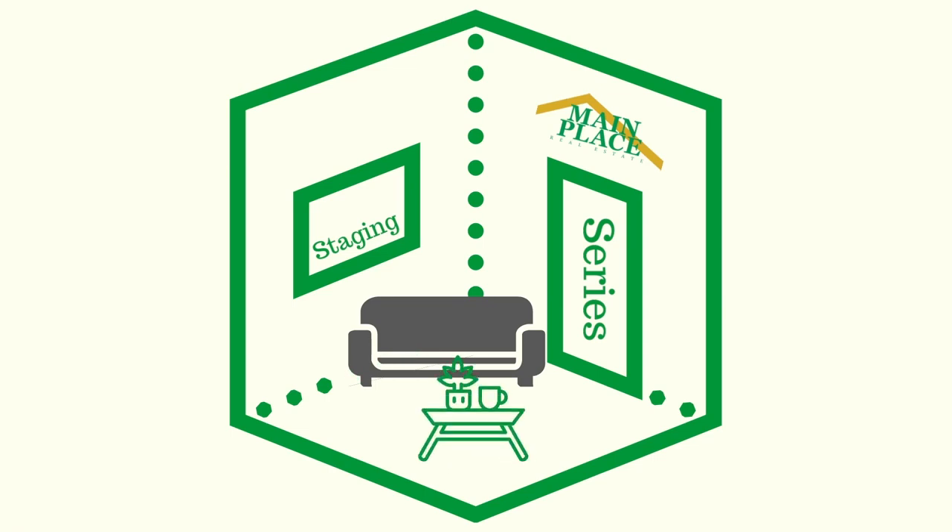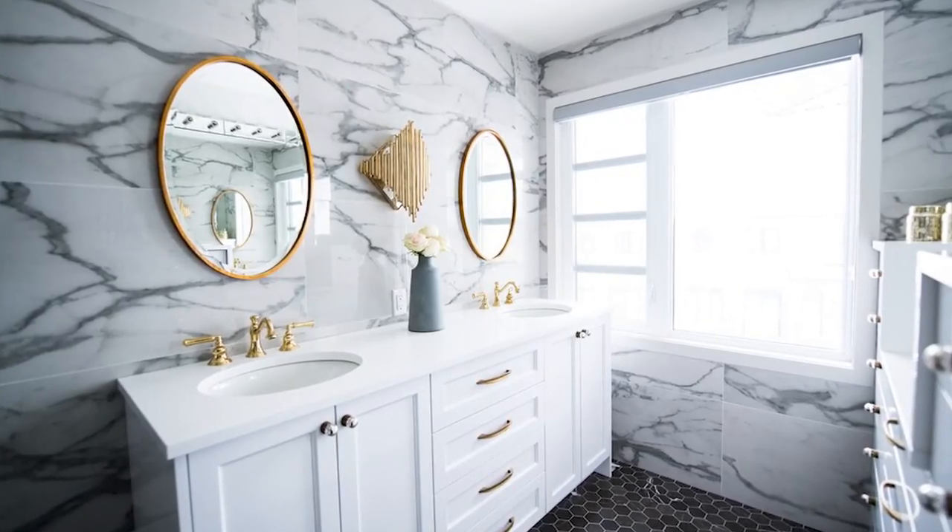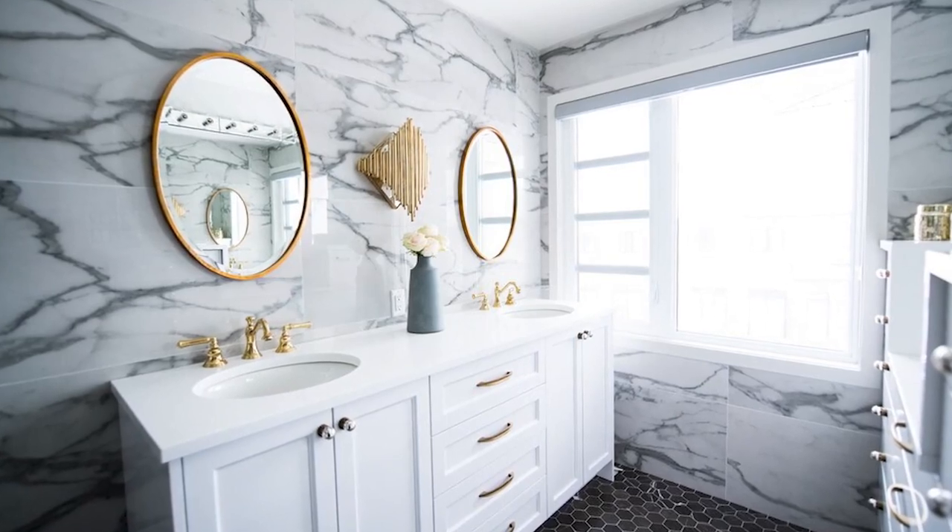On this week's staging video, we're here in a bathroom to show you do's and don'ts. Put your toiletries away — nobody wants to see your face wash or a razor when looking at their potential new home.